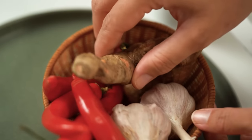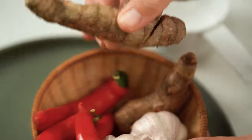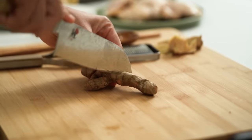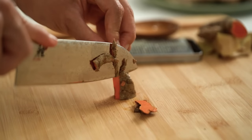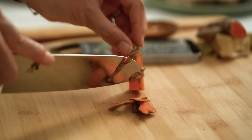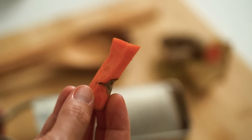This is your fresh turmeric. It looks a little bit like ginger but the skin's a bit darker, and if you cut it open you can see a really lovely orange colour. You just want to peel off the skin. Don't go touching anything like your white dress — just like the powdered turmeric, this is going to stain very easily.